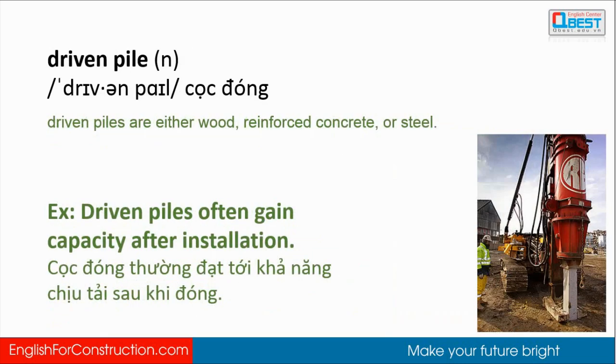Driven piles are either wood, reinforced concrete, or steel. Driven piles often gain capacity after installation.